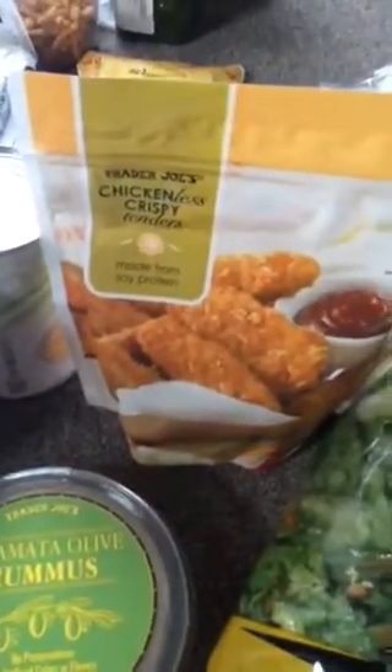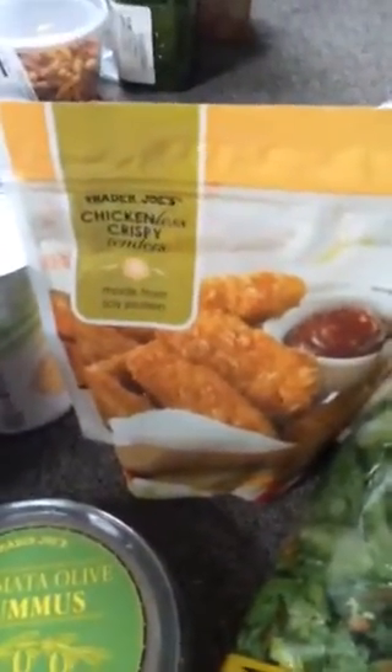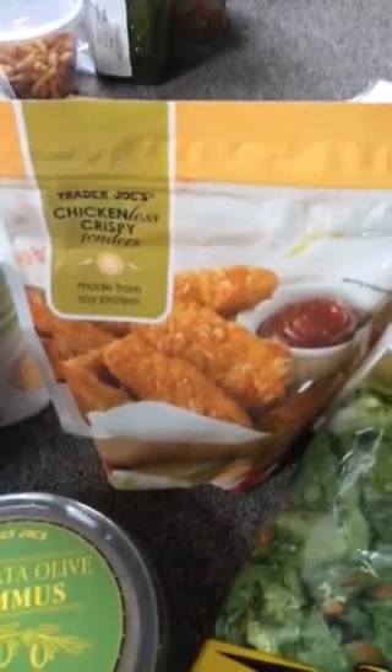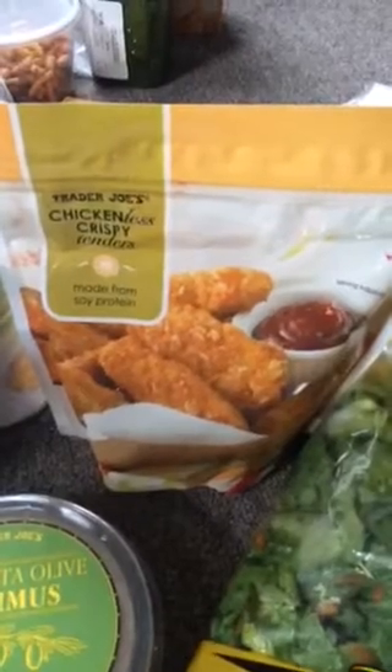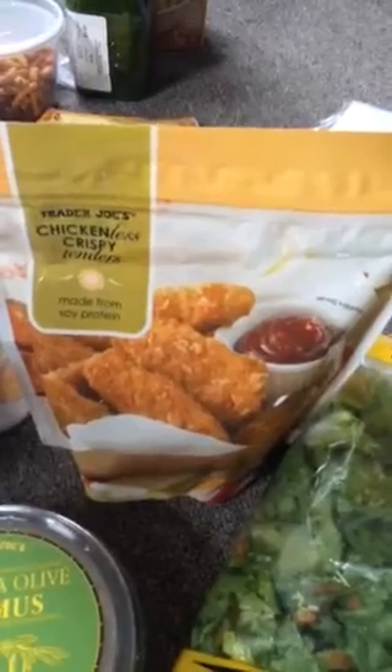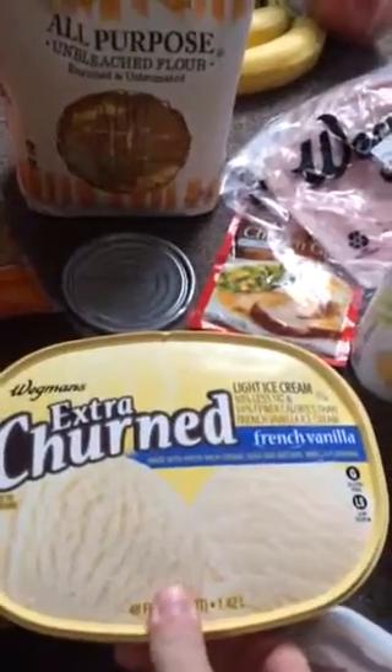Trader Joe's was giving out a sample and we picked it up because it was delicious — even my husband who loves meat really liked it. This is vegetarian, I think vegan, crispy chicken-less tenders, meaning there's no chicken in it, but they paired it with barbecue sauce and it was so good. It tasted just like chicken, so we're going to have that one day this week. And I think that's everything from Trader Joe's!